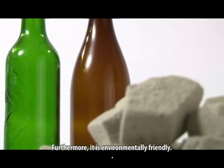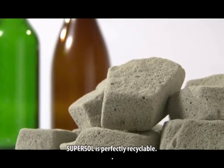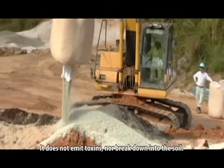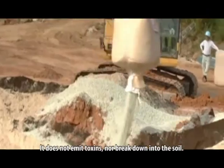Furthermore, it is environmentally friendly. SuperSol is perfectly recyclable. It does not emit toxins nor break down into the soil.